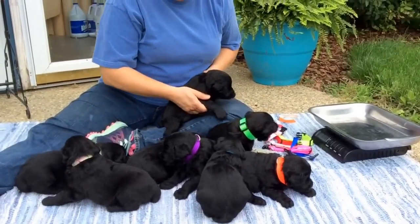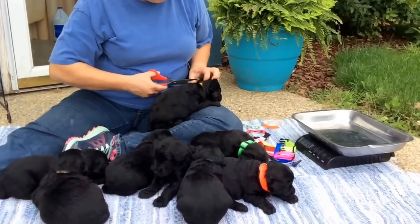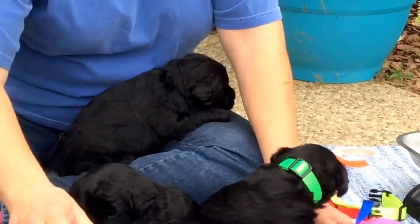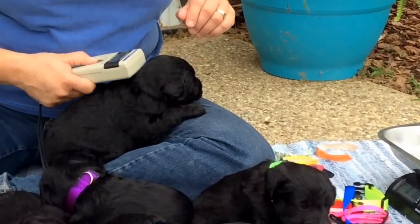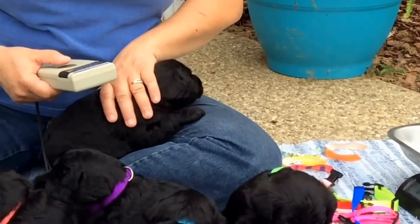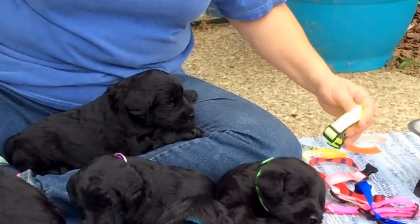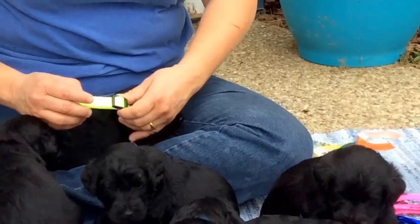Let's do yellow collar since yellow collar wants to wander. This is a male and he has a bright paper yellow collar. Microchip number is 7757. I'm going to put a bright yellow collar back on this one since it had a yellow collar.